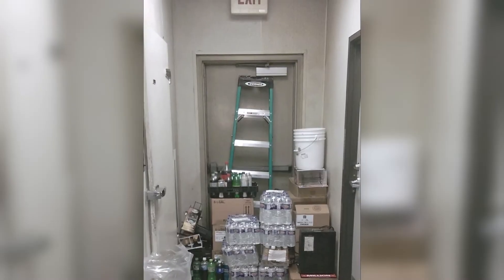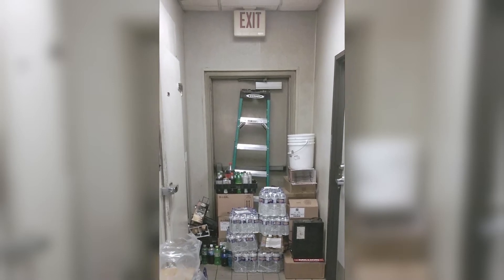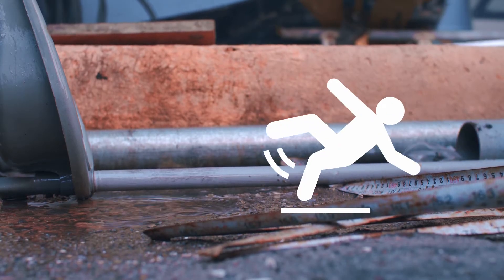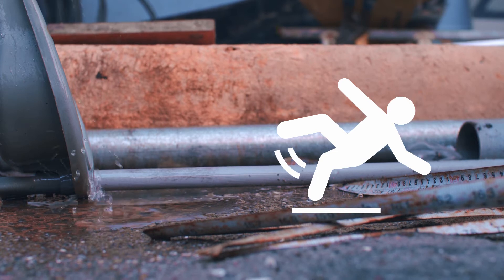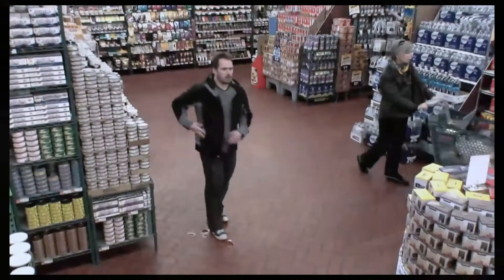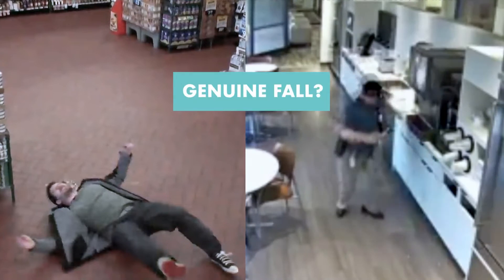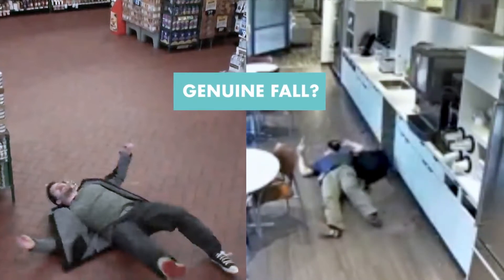During evacuation, emergency exits are blocked due to boxes and rubbish piled up. In such chaos, someone slips on wet floor and falls. All these factors can result in a cost to the building owner who is liable for the compensation that may need to be paid. How does one differentiate between a genuine accident and fraudsters who pretend to trip and fall in order to claim compensation?